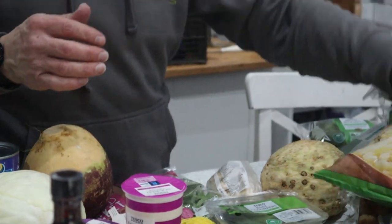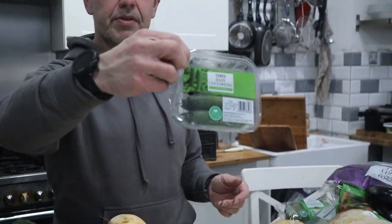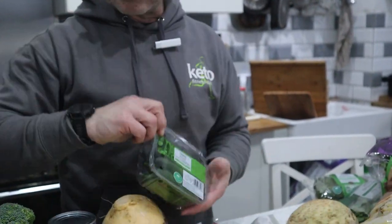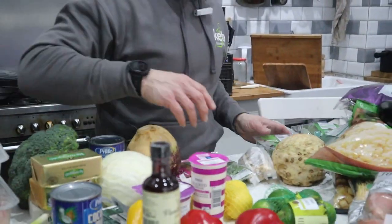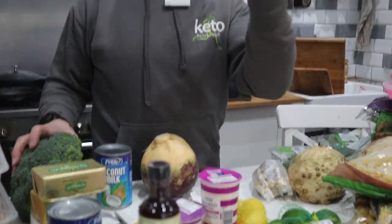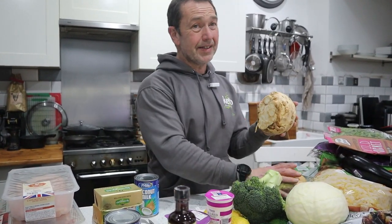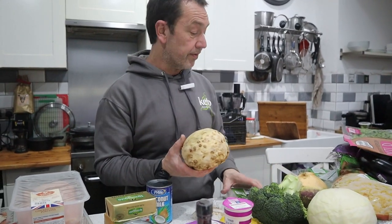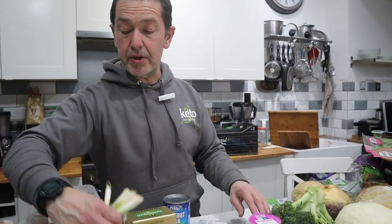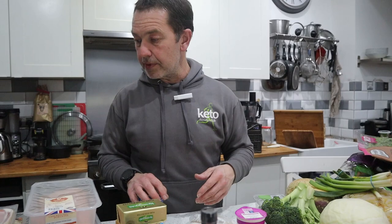Obviously other veggies — aubergines, peppers, baby cucumbers. I'm going to pickle these; I've got two trays of them. Obviously I like a bit of rocket. Cabbage, swede — and celeriac is one of the only places you'll get celeriac from on a regular basis. Pretty much you can get most of that anywhere, with the exception of the prepared swede.